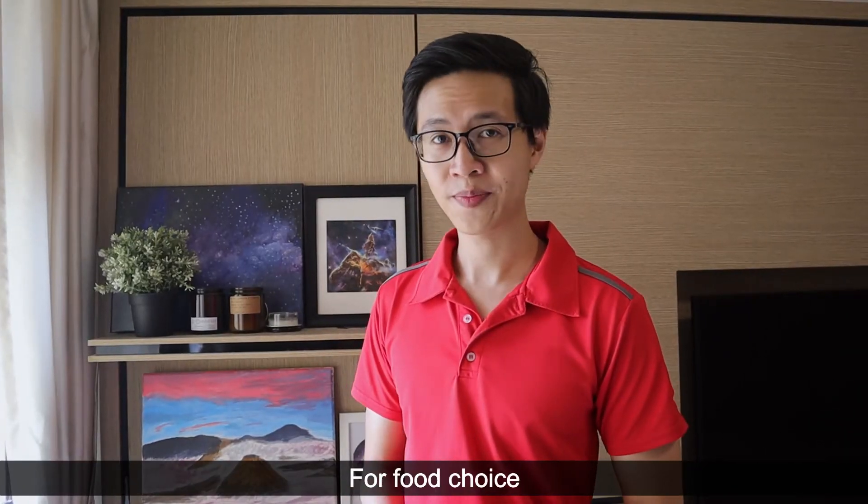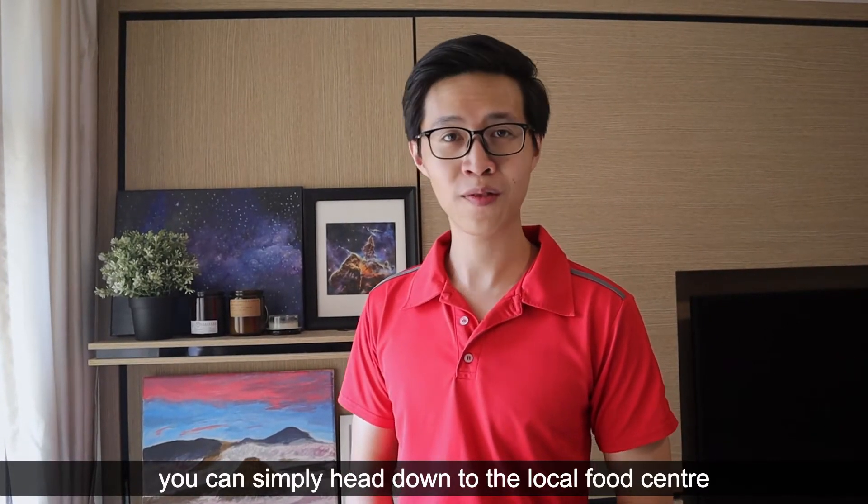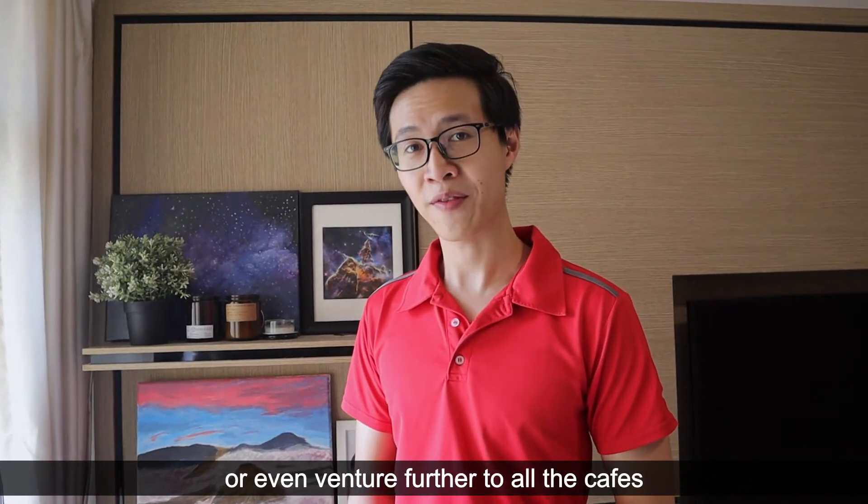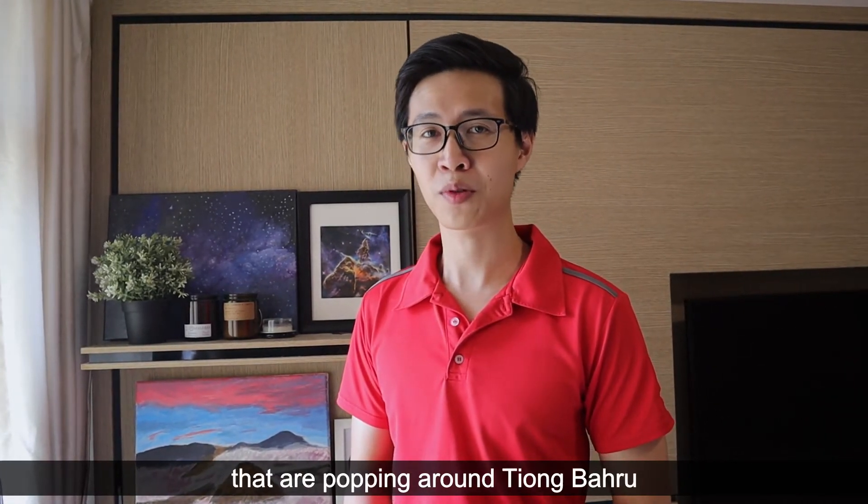And for food choices, you can simply head down to the local food centre, or even venture further to all the cafes that are popping up around Tiong Bahru.